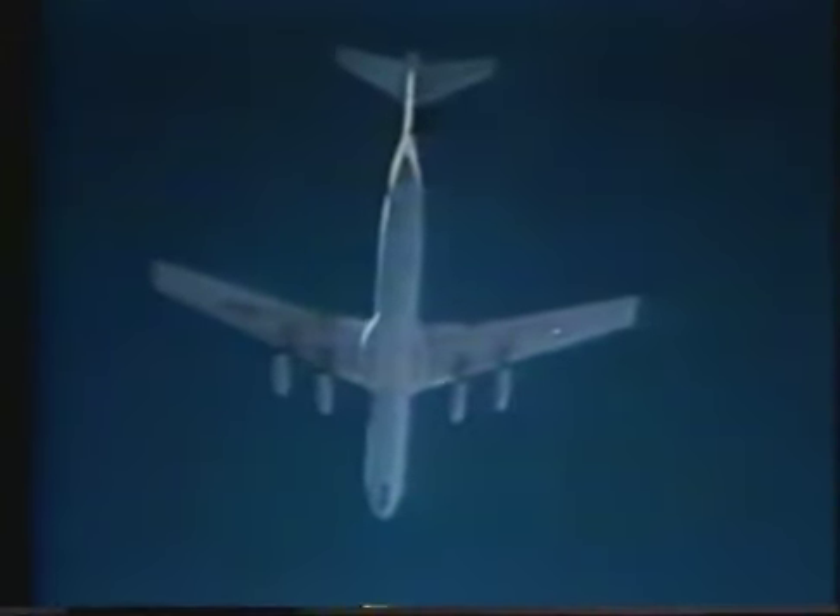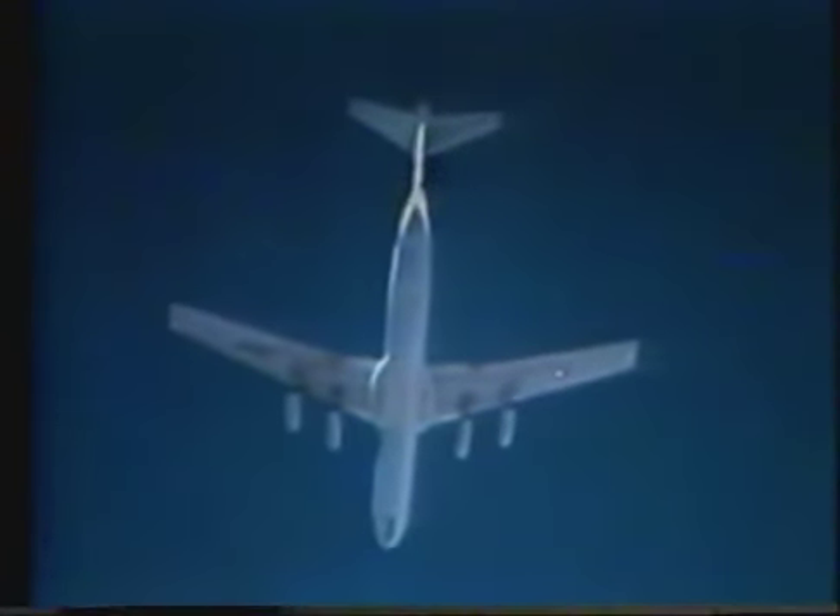They accomplished their airdrop mission, refueled in flight, and returned home without touching foreign soil. Other nonstop operational flights have also been made to Japan and back.